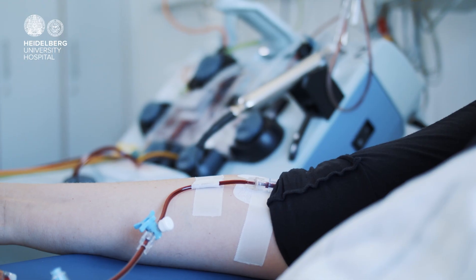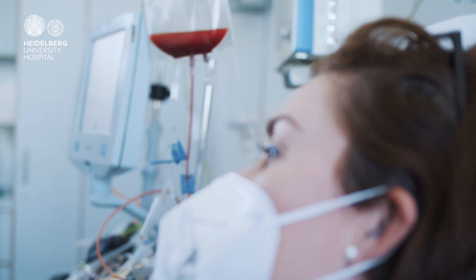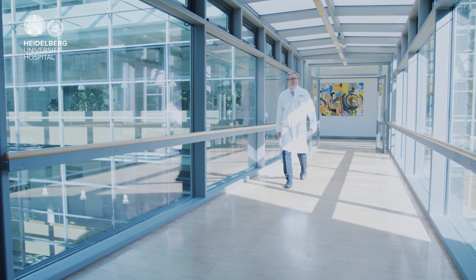At Heidelberg University Hospital, Department 5 deals with hematology. We have a number of inpatient beds for complex long-term care, such as bone marrow transplants, leukemia treatment, or CAR T-cell therapy. At our department, we also treat a large group of international patients from all over the world.